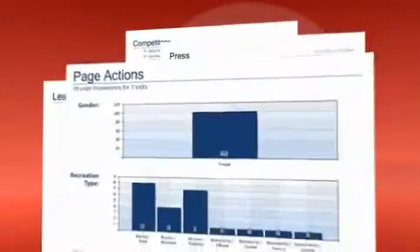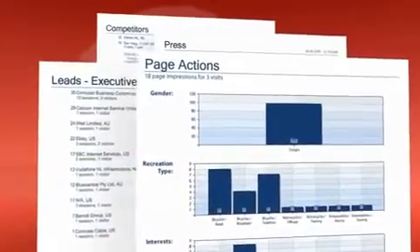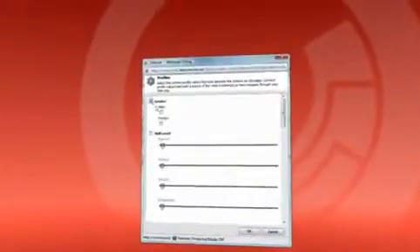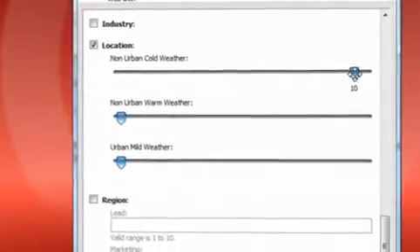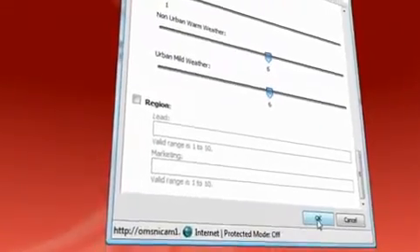Behind the scenes, Sitecore's built-in analytics has helped classify visitors by detailed geography, job role, company vertical, and any other custom categories, even by scores based on the content they viewed in their session. With intuitive checkboxes and wizards, we assemble the business rules that define the personalization actions to take place for each targeted visitor, such as which copy, images, or features to display or hide.